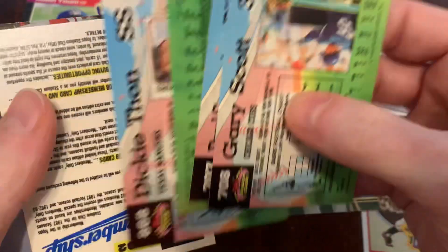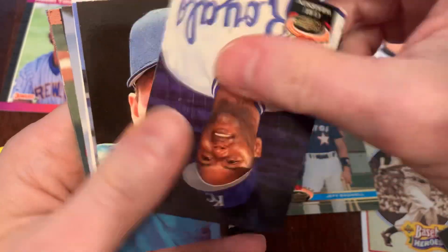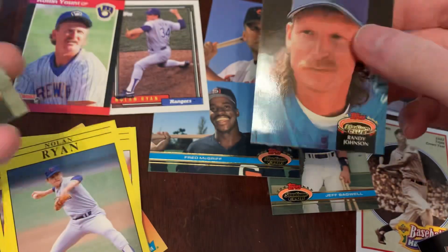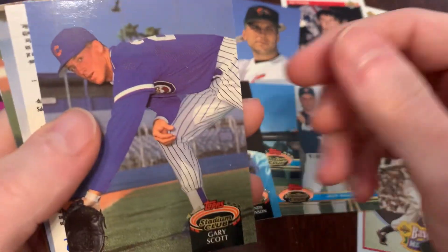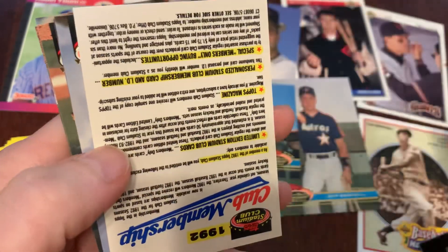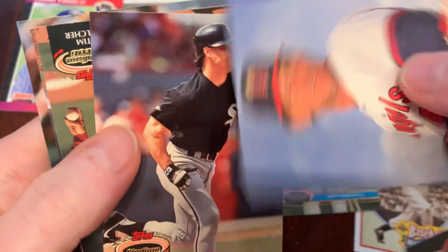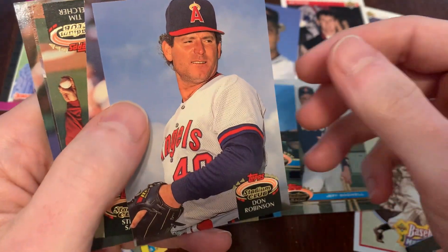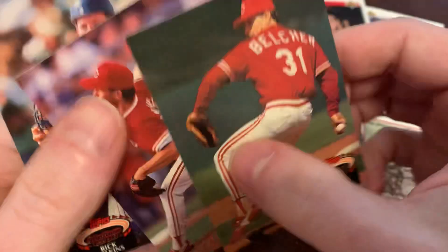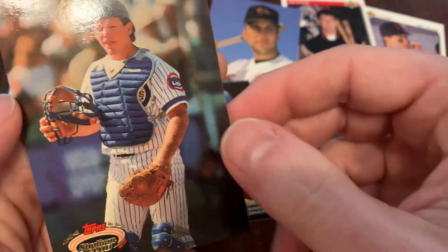Got a couple to flip over here. There's Dickie Thon, Kurt Wilkerson. We've got Randy Johnson — nice companion picture to the Nolan Ryan that we got a moment ago. Gary Scott, looking very athletic and certainly not posed at all. Stadium Club membership card, there's Don Robinson, Steve Sachs, Tim Belcher, Scott Bankhead, and Rick Wilkins.